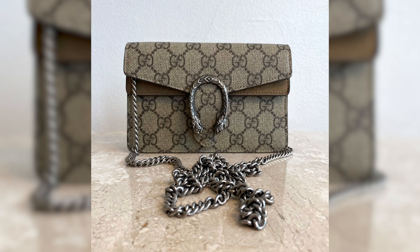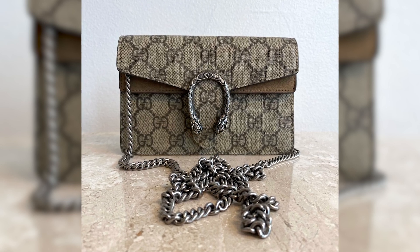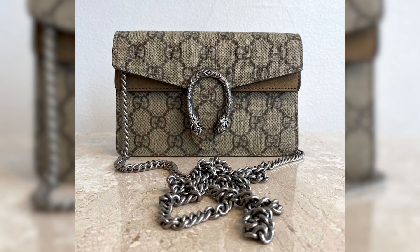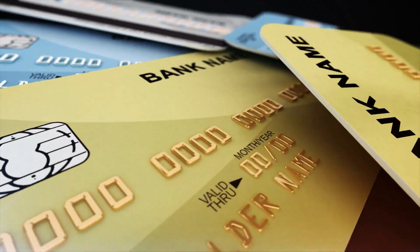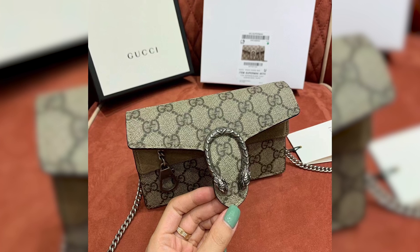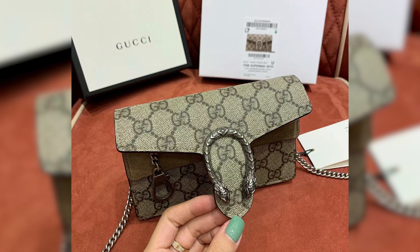Despite its small size, this evening bag offers surprising functionality. The interior provides enough space for essentials like keys, lipstick, and cards. The versatile chain strap can be worn as a shoulder bag or carried as a clutch, allowing for various styling options.